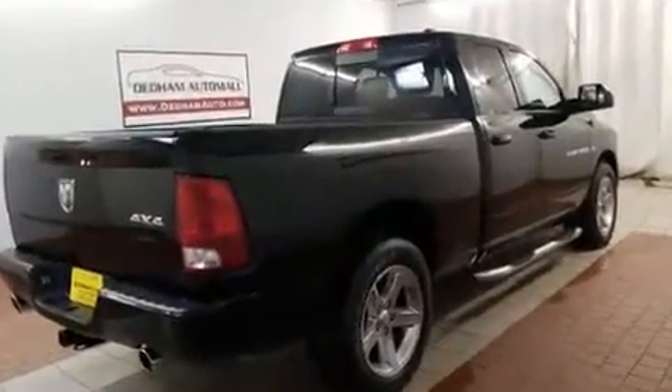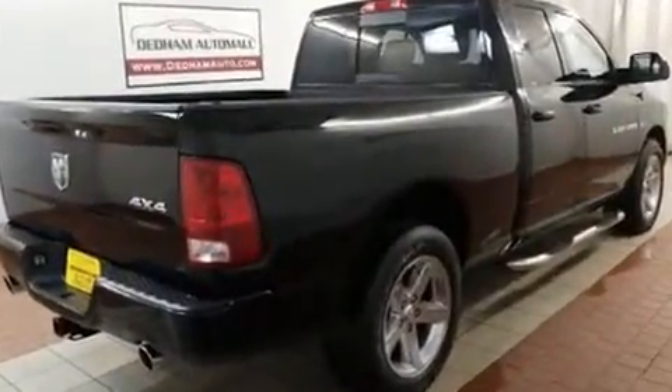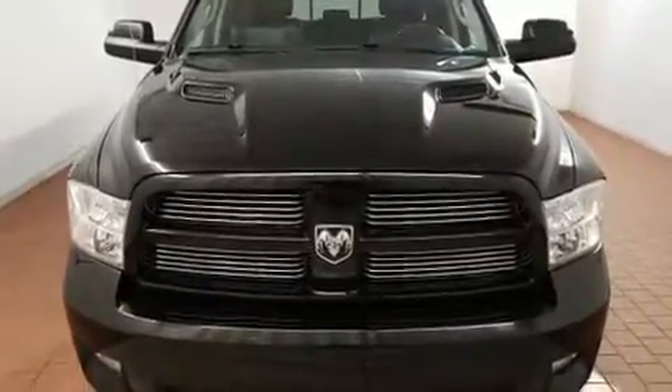Under the hood you'll find an 8-cylinder engine with more than 350 horsepower, and for added security, dynamic stability control supplements the drivetrain. Four-wheel drive allows you to go places you've only imagined.